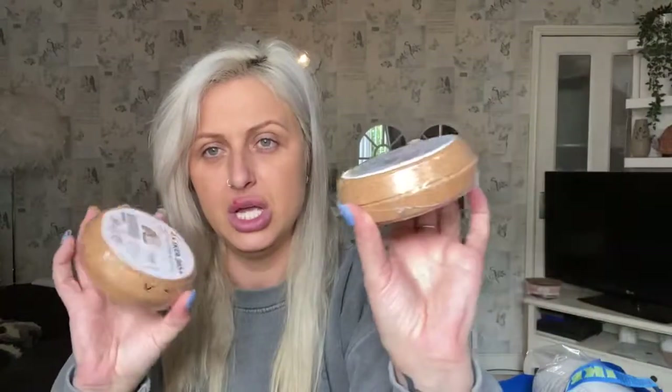I also got two packs of IKEA 365+ coasters — they're basically just coasters for your cup or a candle, but they have that lovely cork bamboo wooden effect. They're £2 for a pack of two, so I've got four altogether. I can play about with where they go when I move house.